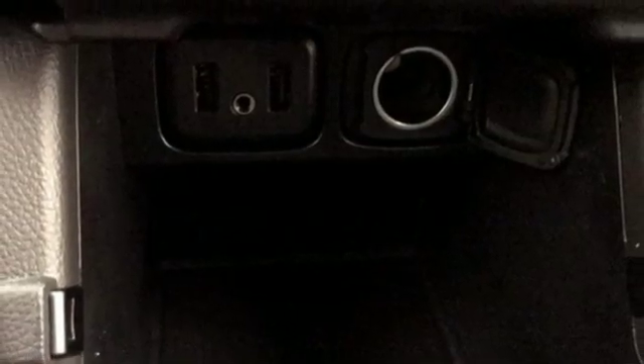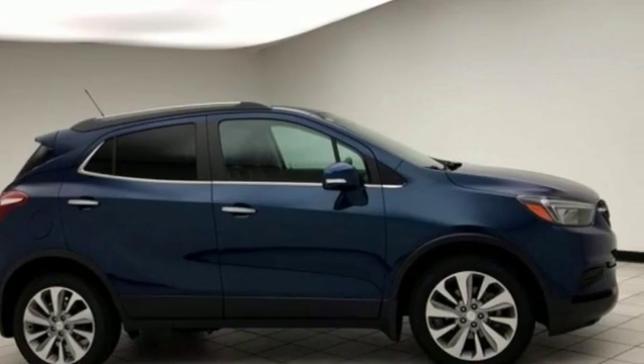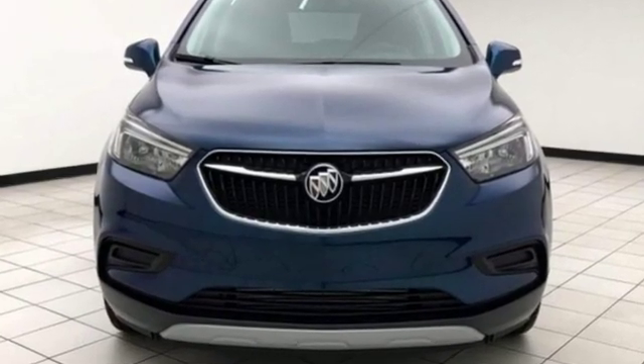Popular Mechanics comments the Encore delivers a luxury car quiet in a handsomely designed cabin. Experience a different kind of luxury with a Buick. Take it for a test drive today.